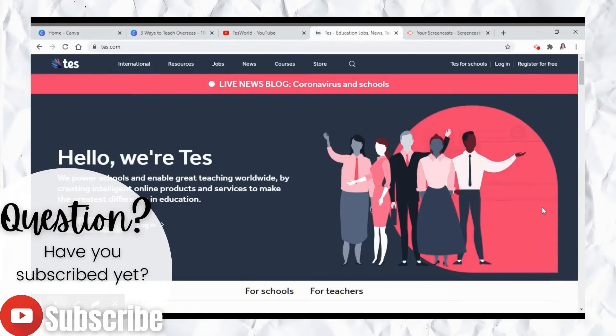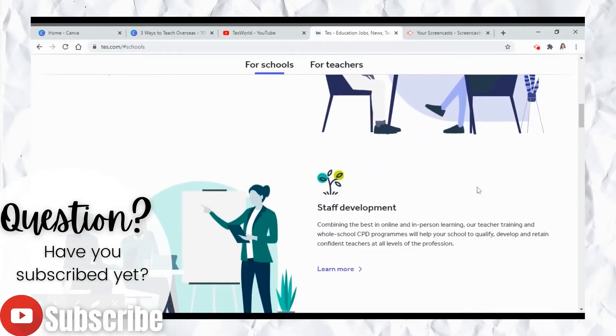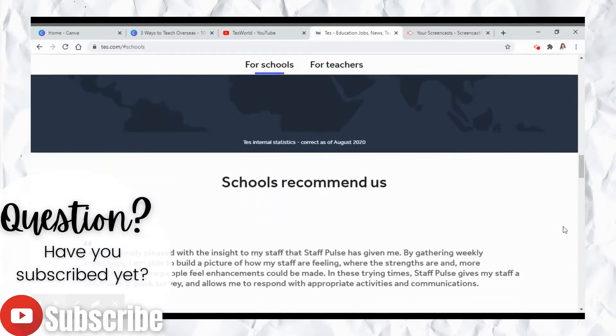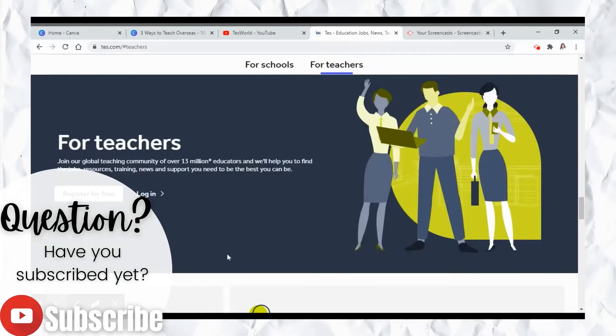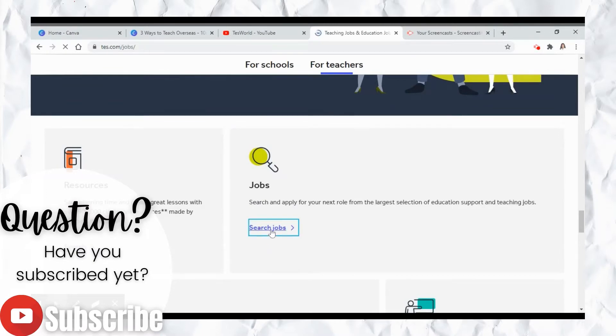This is the TEAS website, which is very similar to Indeed but for schools and teachers specifically here in the UK. It is a very resourceful site if you're looking for any career in education. You can scroll through — the website has a lot of info, showing how many schools and teachers they've connected. It has a simple interface where you can click teacher-specific things, register, or scroll down and click the search jobs option to find different teaching positions.